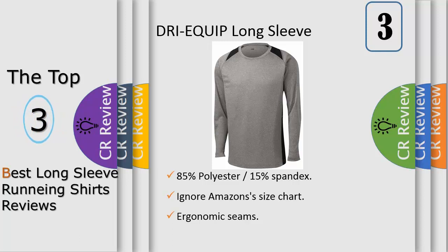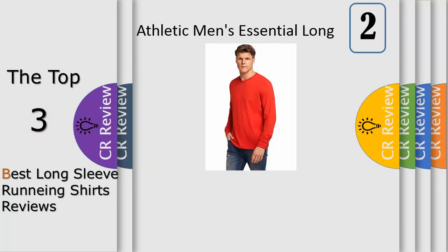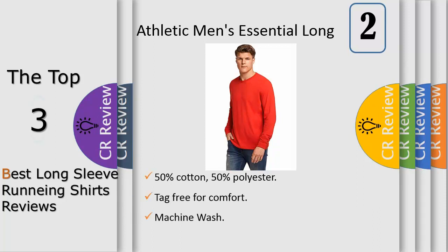Number two: the Russell Athletic men's essential long sleeve tee delivers the comfort, style, and performance to fit your active lifestyle. This long sleeve t-shirt features their signature Dry Power moisture wicking technology, odor protection to keep the fabric fresh, and a 30 UPF rating to protect you from harmful UV rays. This tee is a wardrobe essential offering both the style and comfort of cotton with the benefits of performance.